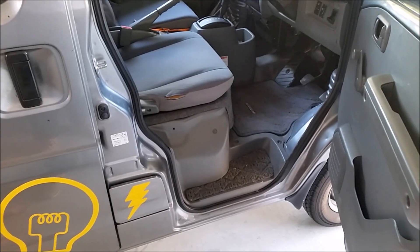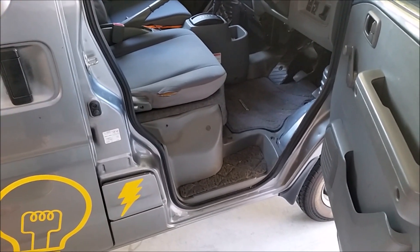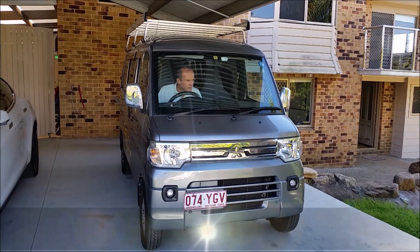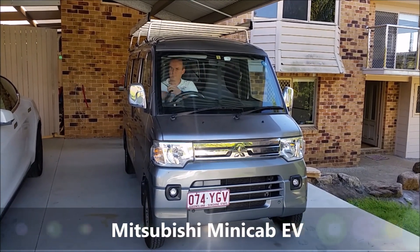Did you say how many — four and a half thousand they built in total? Yeah, and then they only made something like five of this variant. Wow. This is it — it's got the exact drivetrain of the Mitsubishi IMEV.